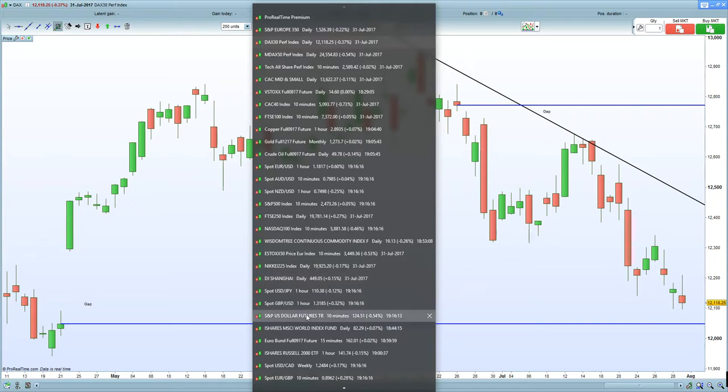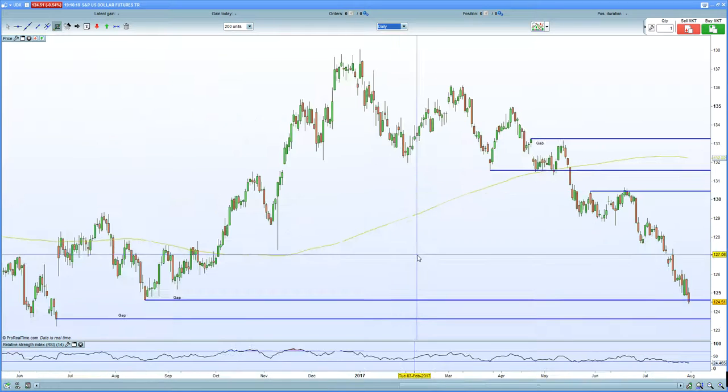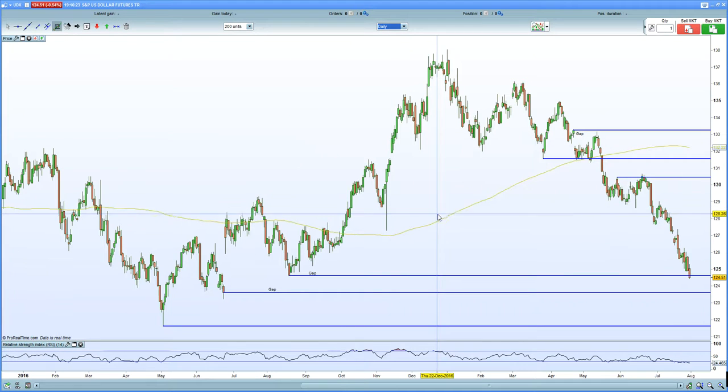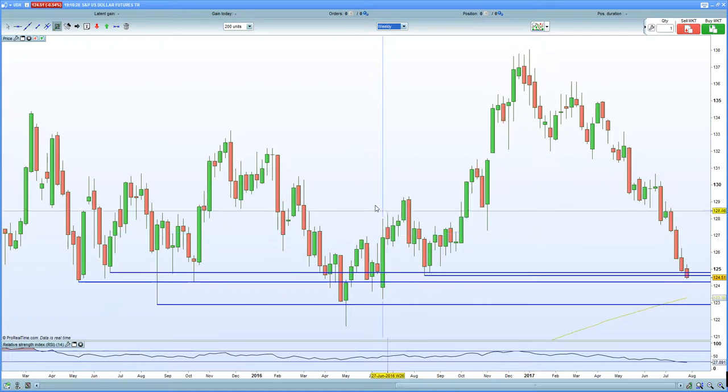If I bring up the dollar index on the daily chart, you can see the dollar index at present — you are into gap fill support here. The next potential gap fill is down at 93.6. So we'll see whether or not the dollar certainly continues to flush. The weekly chart has an immense amount of support in this zone here, and it's whether or not we actually continue to fall.